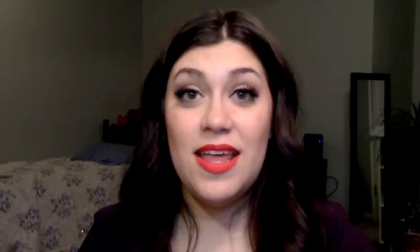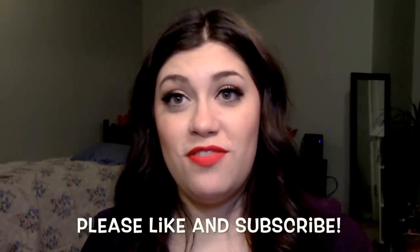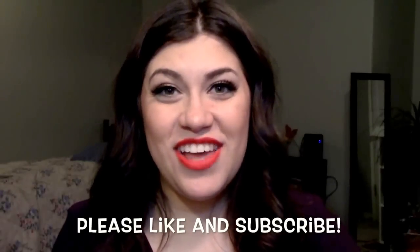I hope you guys are having a great day. Please like and comment down below, and subscribe to my channel. I try to upload every two times a week or so. Let me know what colors you have or what colors were your favorite in the swatch video. I hope you guys are having a great day and I will talk to you later. Bye!